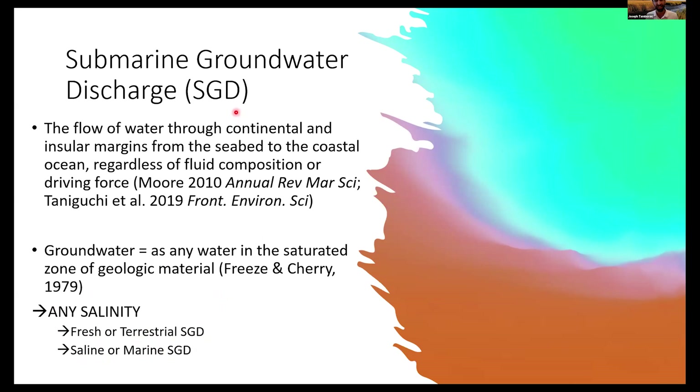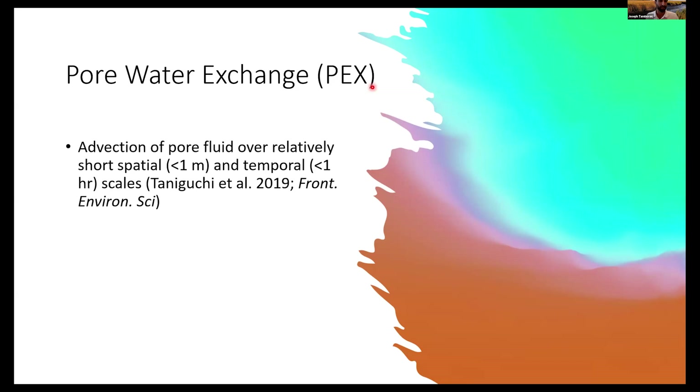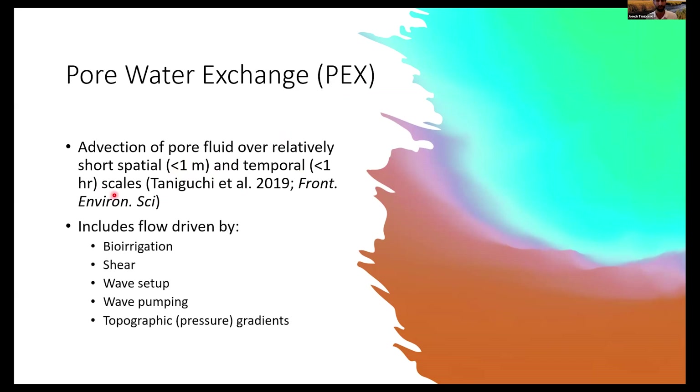Note that our SGD definition does not include low-temperature hydrothermal or venting systems. We also need to distinguish SGD from pore water exchange (PEX) — the advection of pore fluids, generally saline, over shorter spatial and temporal scales, defined here as less than a meter and less than an hour. This definition excludes processes driven by bioirrigation, bioturbation, or other short-scale pressure-driven processes, distinguishing them from longer spatial and temporal groundwater-scale processes.